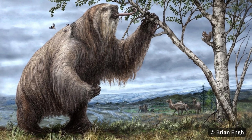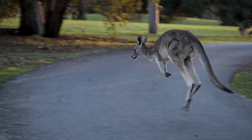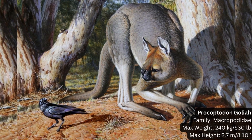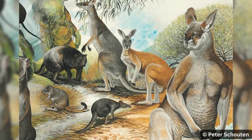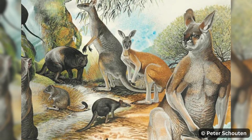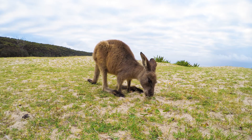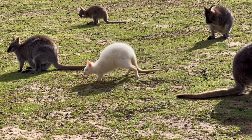Then there were the kangaroos and wallabies, many much larger than those we see today. The biggest, the giant short-faced kangaroo, stood up to 2.7 meters or 8 foot 10 inches tall, and weighed up to 240 kg — three times the weight of the average man. The six species of kangaroo and wallaroo, and the 30 or so wallaby species alive today, coexisted with these giants, each filling different ecological niches.